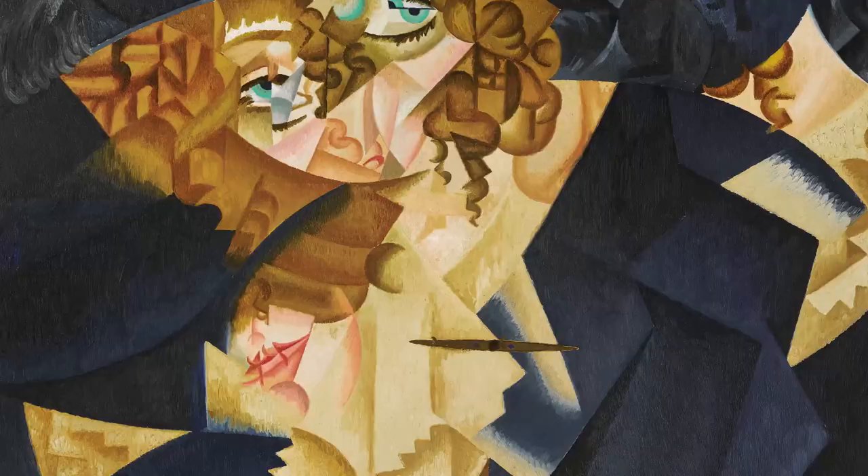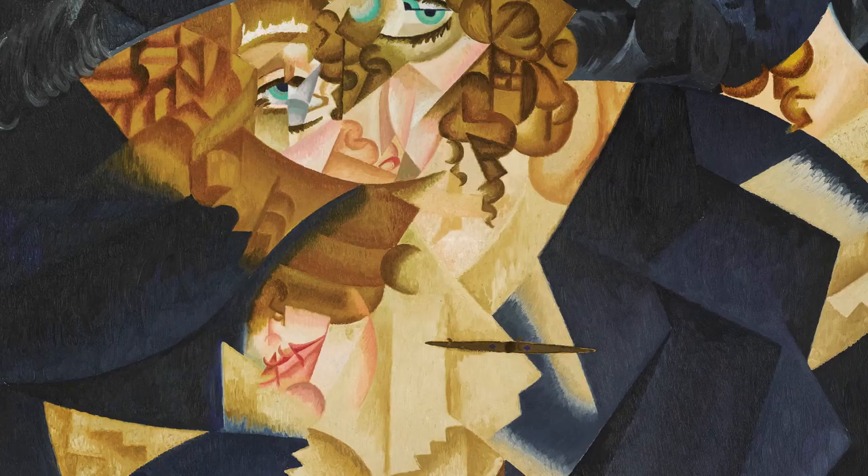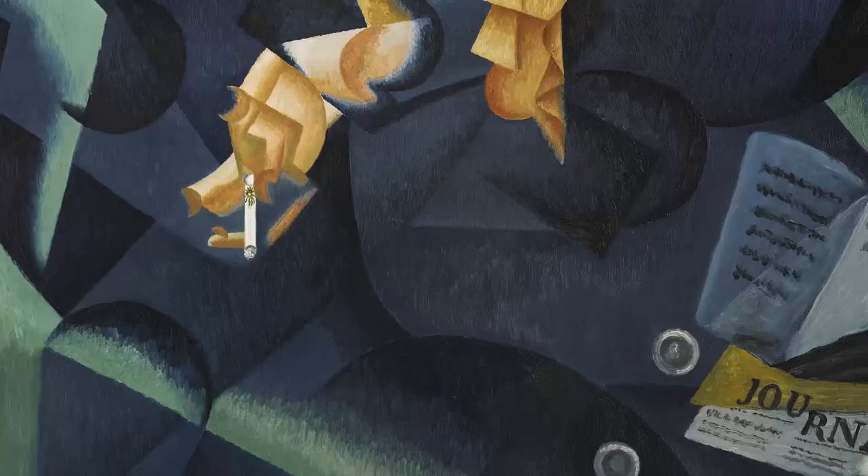Gino Severini's very rare cubist portrait is undoubtedly a museum quality work, one of his most important cubo-futurist paintings.